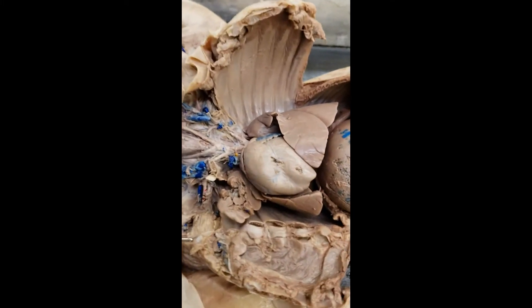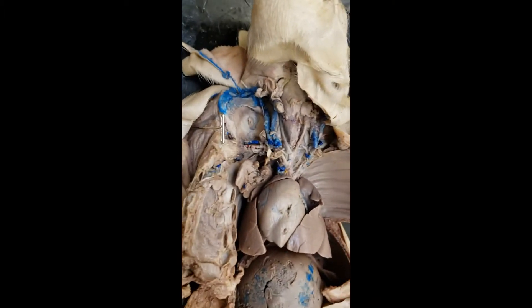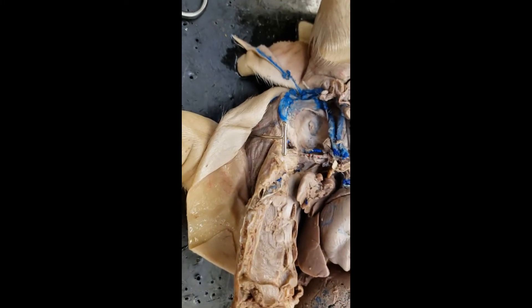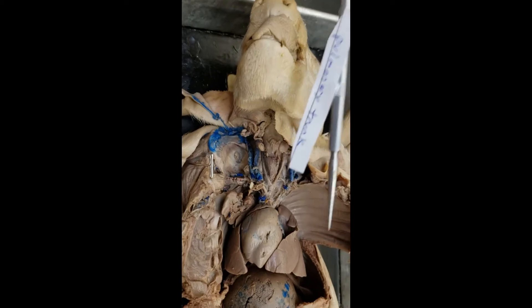Now let's rotate this around. We're here now, so let's start and look at the arteries of the upper heart — starting with the pulmonary trunk.